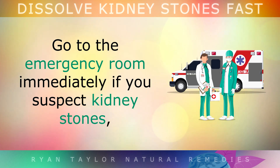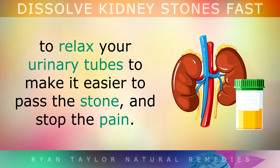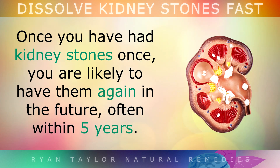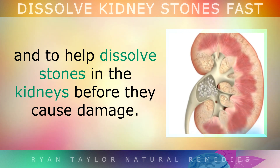Go to the emergency room immediately if you suspect kidney stones. A doctor will be able to provide pain relief medicine and an alpha blocker to relax your urinary tubes and make it easier to pass the stone and stop the pain. Once you've had kidney stones once in your life, you're very likely to have them again in the future, often within 5 years. Fortunately there are natural ways to stop kidney stones from forming and to help dissolve stones in the kidneys before they can cause damage.